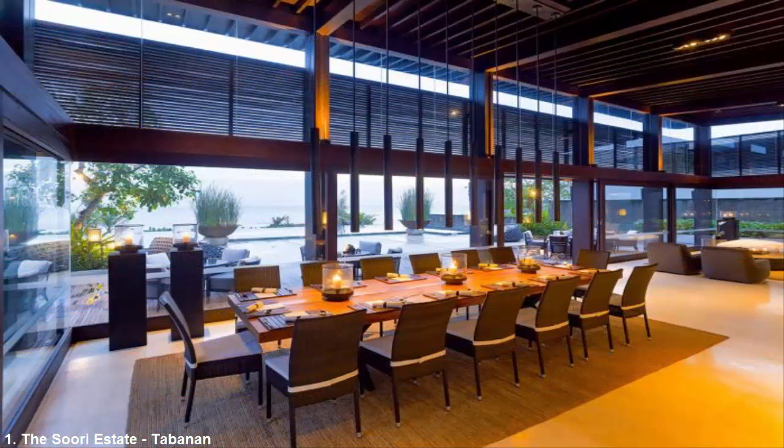Number 1: The Sori Estate, Tabanan. With 10 bedrooms and views overlooking the southwest coast, the Sori Estate is perfect for a family vacation. The villa sits on 1.2 acres of beachfront property and boasts six bedrooms on the ground level and two master suites plus adjoining suites on the upper floor. Inside, modern clean design mixes with neutral furnishings and decor for an understated luxury vibe. Guest rooms also come with oversized bathtubs and grand shower rooms inside spacious bathrooms.